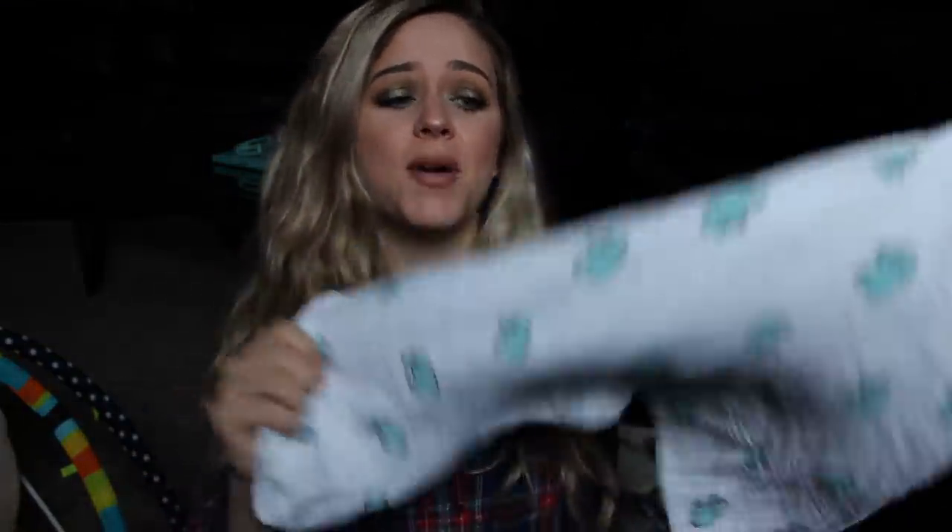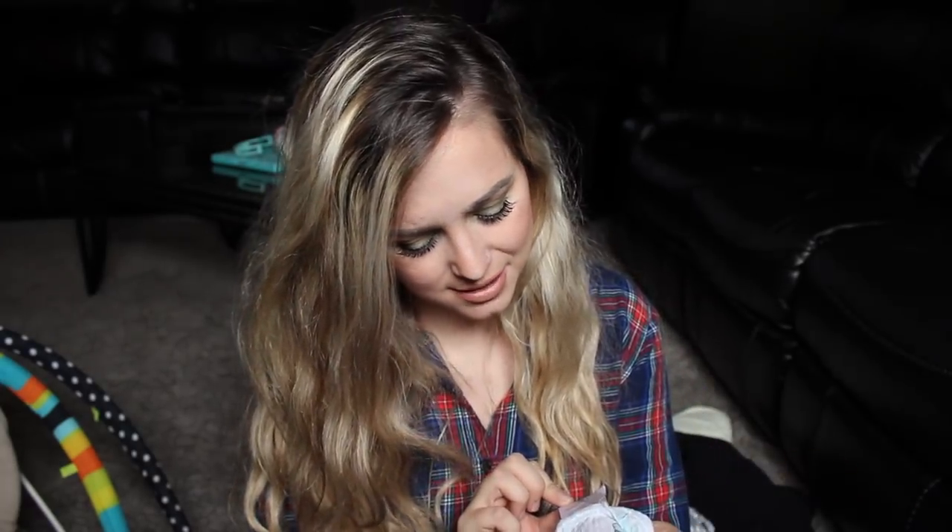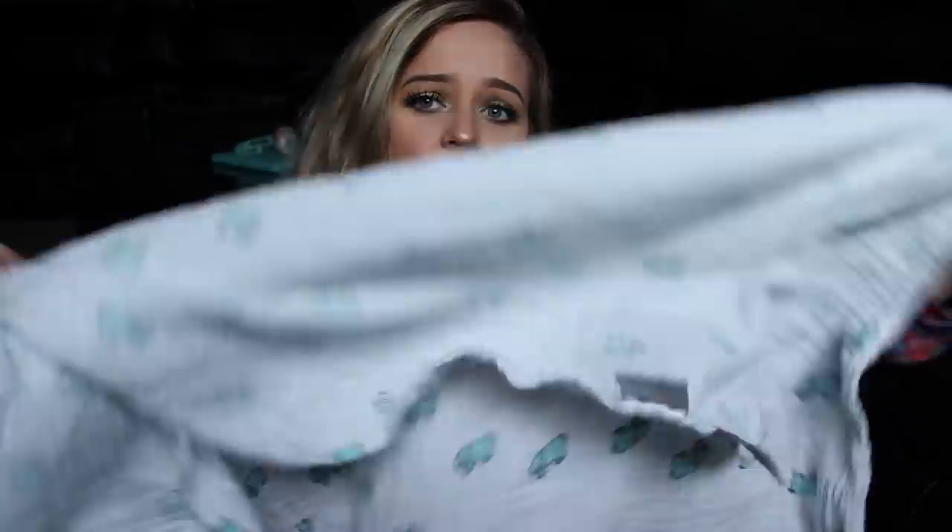My next newborn must-have is the Aden and Anais receiving blankets. I never had these with Kaden and I wish I did. These are the bomb — the best swaddling blankets ever. They're super soft and made with more natural materials. It's a muslin blanket. And it's huge — it just makes swaddling so easy and they have many different purposes. We use this a lot for swaddling McKenzie, also just as a blanket, and as a spit-up rag because it's very absorbent. They're just cute and big and soft. I don't think I'd ever go back to regular receiving blankets.